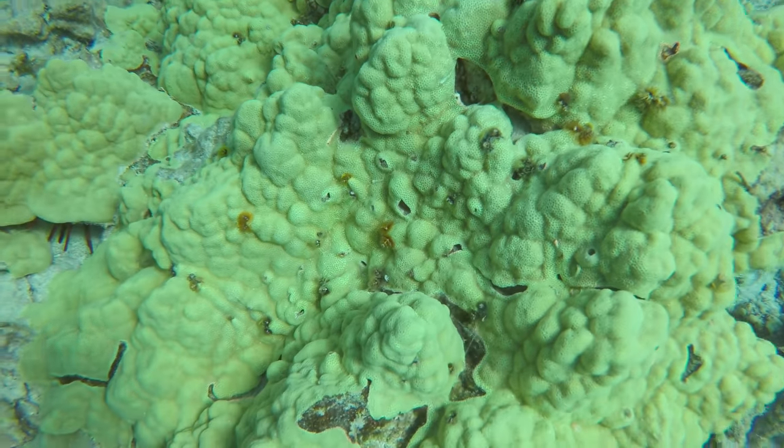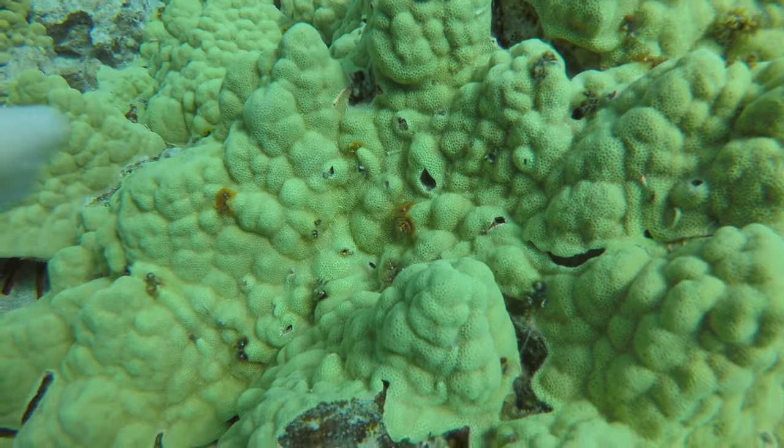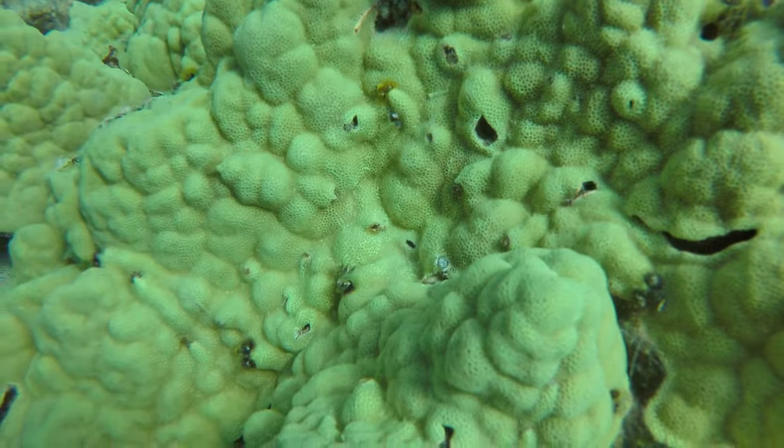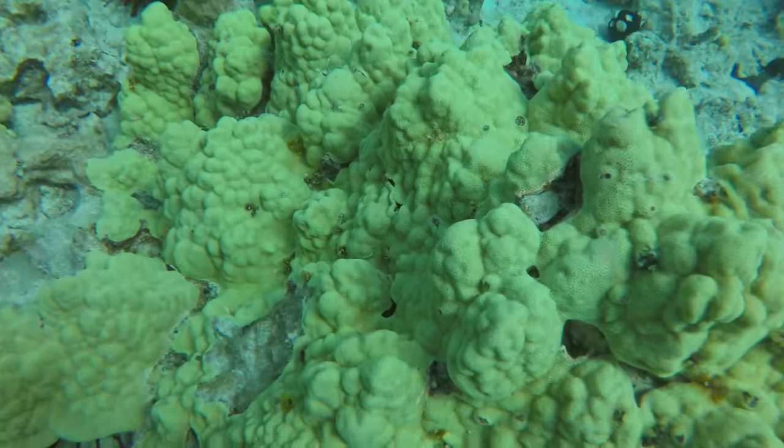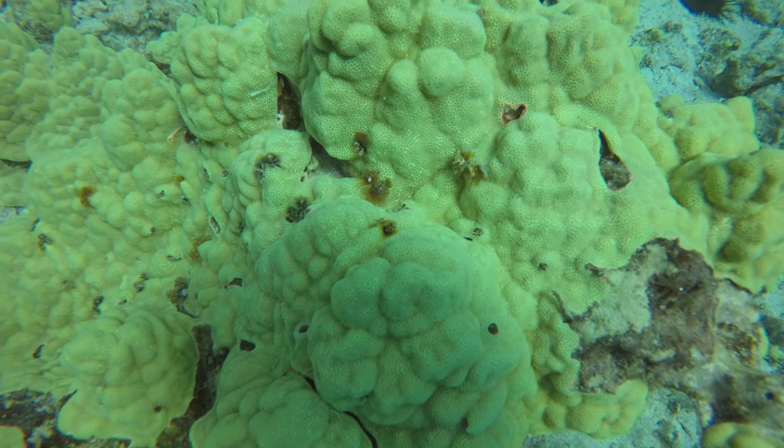Something I kept seeing all over the place in these Porites rocks — and I know anybody that watches this channel will enjoy this — is that Christmas tree worm rocks were found all over the place out in Hawaii. I didn't see the broad range of colors like you sometimes do; these were all yellow ones, but still very nice.